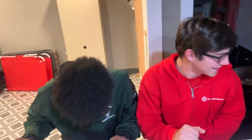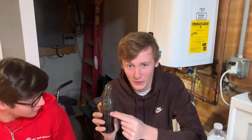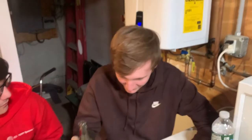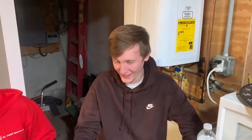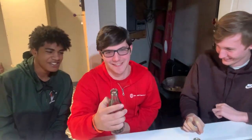Dude, my stomach kind of hurts. Oh my god. It looks like it's 1921 on it. Really? Guys, this is over 100 years old. This is over 100 years old. That does not feel good at all. I'm taking a sip. Holy shit, guys. That is no good. That is no good. I might get really sick from this.